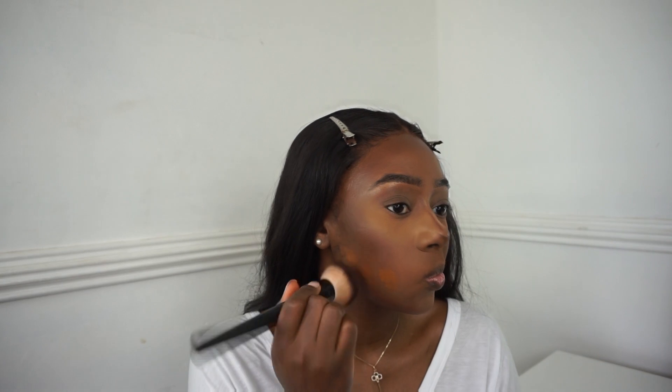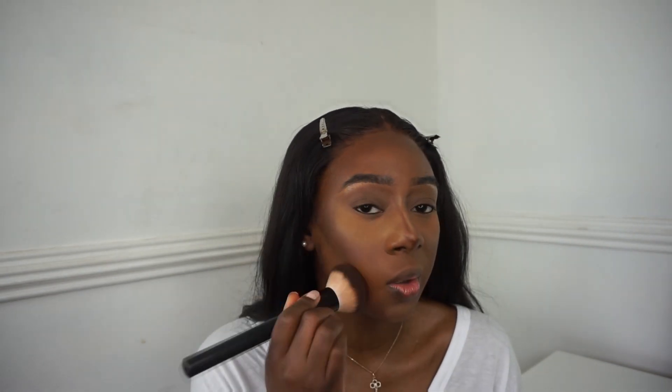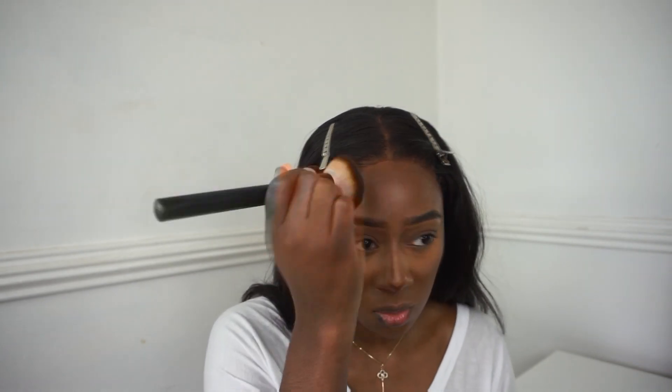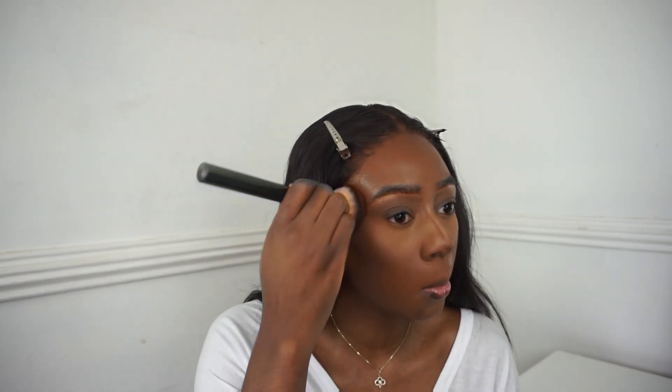I'm using just a small amount and then I'm pasting it around the areas that we didn't highlight or contour - just here - and it blends everything together seamlessly. Then I get the top of my forehead, between where we concealed and where we contoured, and on the sides making sure everything blends together.